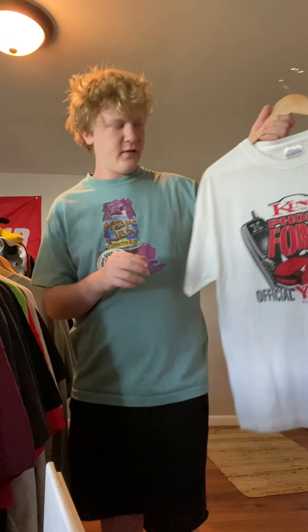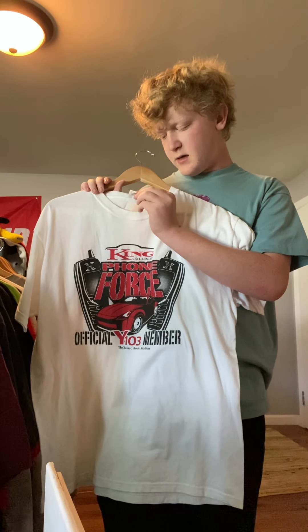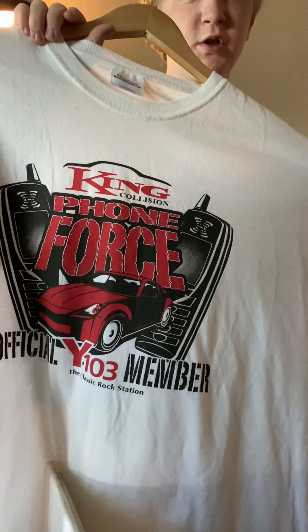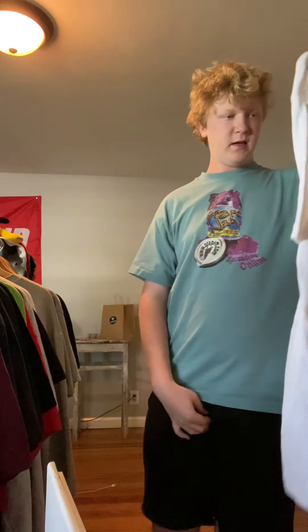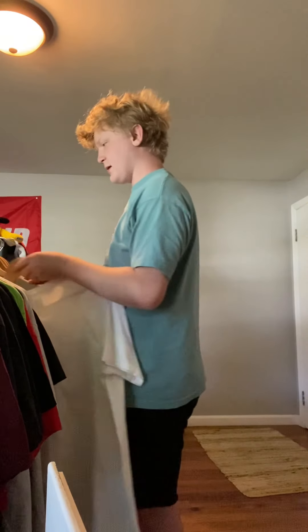I got this from Highland Throwbacks, the $10 bag thing. Hanes Heavyweight tee, large. Pretty cool car shirt — I'm hoping $10, $15 for this one. It says King Phone Force. I don't know what it is but it looks really cool.